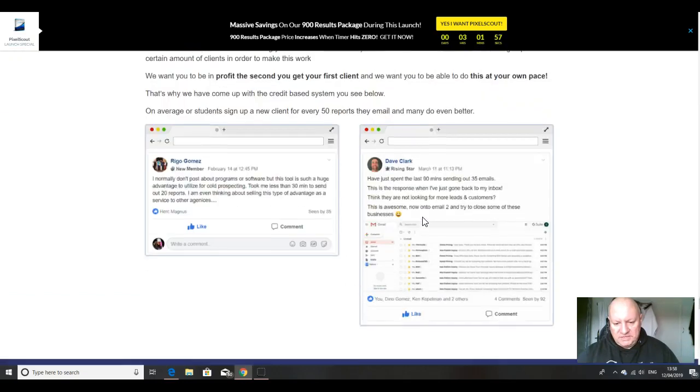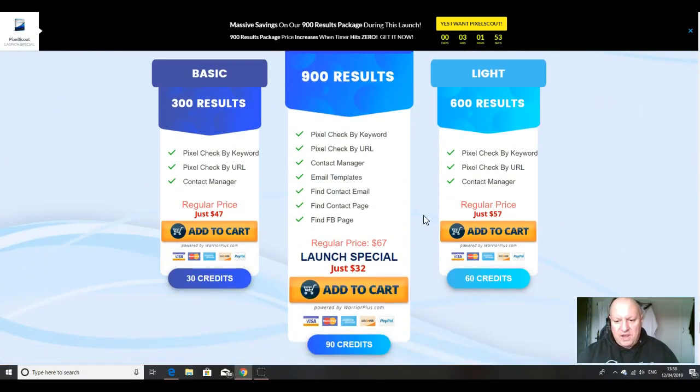In terms of pricing there are three options, and the cheapest one is the best — you'd be absolutely crazy to take either of the others. For a limited time, this is being offered during the front-end launch at $32, and it includes 90 credits — that's 900 results. You get a pixel check by keyword, a pixel check by URL, a contact manager, email templates, and it finds the contact email for you so you know exactly who to target. It finds their contact page, their Facebook page — absolutely everything you need. You link up your Gmail account so you can do everything from the dashboard: find the client, send them an email, and wait for the reply.